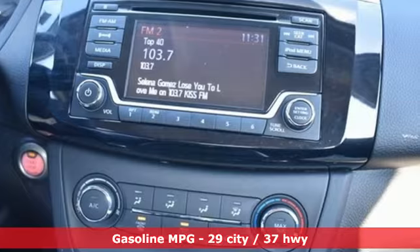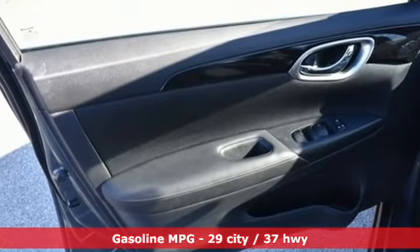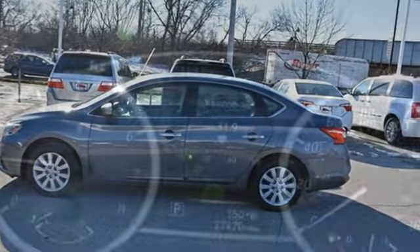A great vehicle is comprised of great features like these: streaming audio, wireless phone connectivity, manual tilting steering column, tire fill assistant.